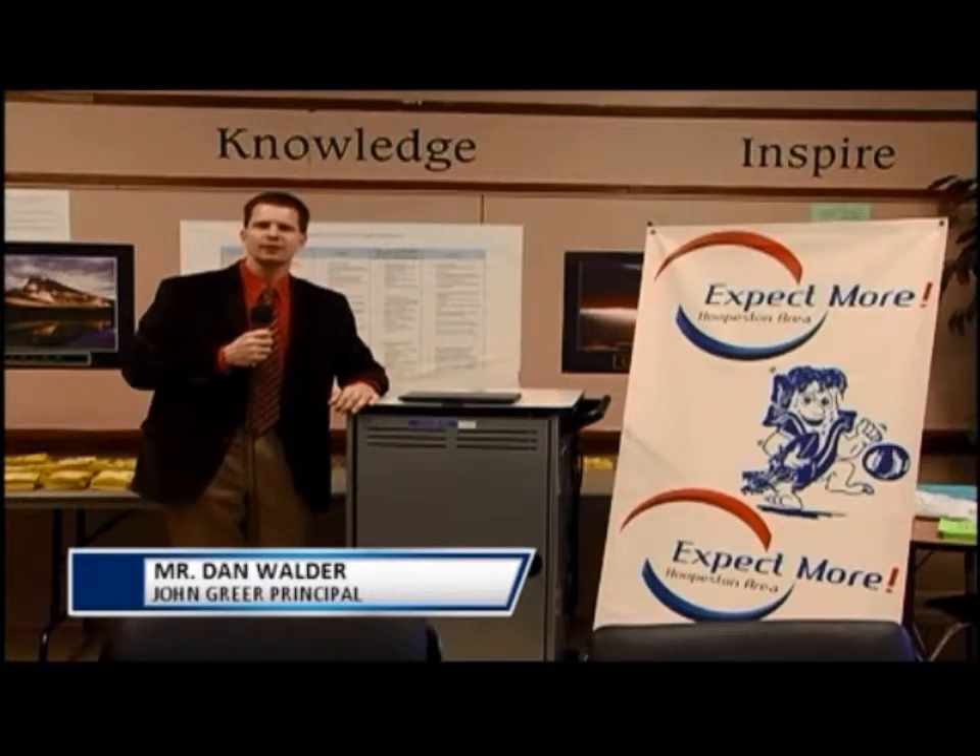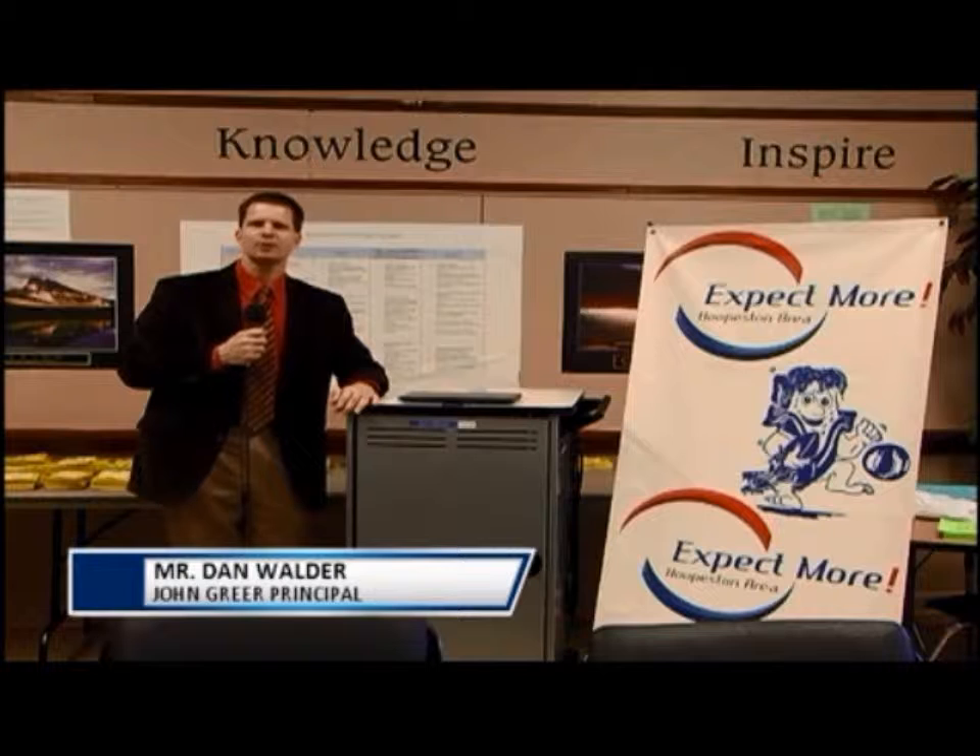Welcome to another segment of Hoopston Area's Do You Know? I'm Dan Walder, John Greer Principal. I've been in this position 10 years. Today's topic is the Chromebook Pilot at John Greer Grade School.